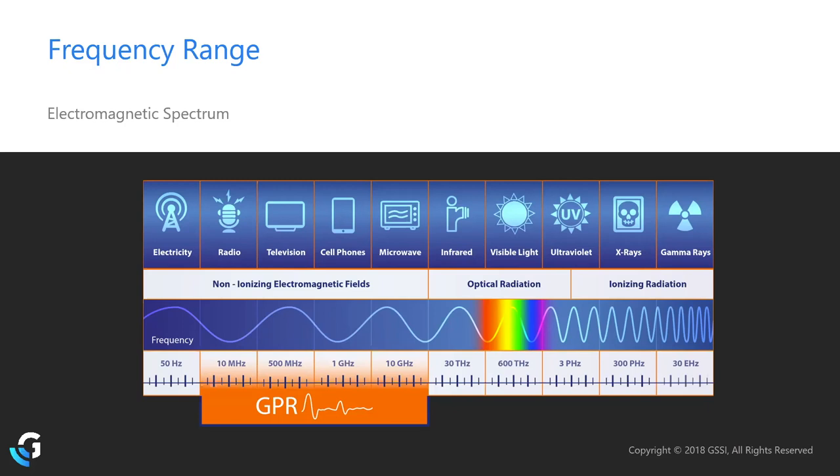Things you don't have to worry about — those well outside GPR's frequency range — include Wi-Fi, Bluetooth, GPS, power lines, high voltage lines, and electrical grids. These will never be sources of interference for GPR. The main concern is microwave radiation, which is usually just cellular and radio.